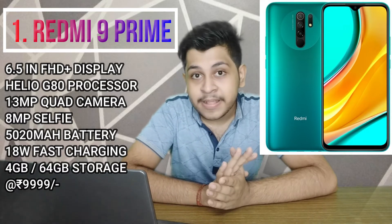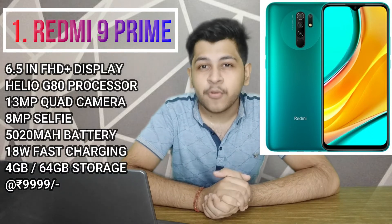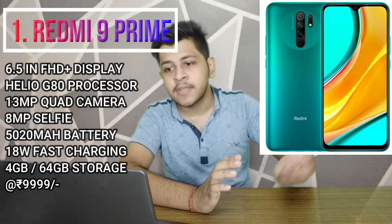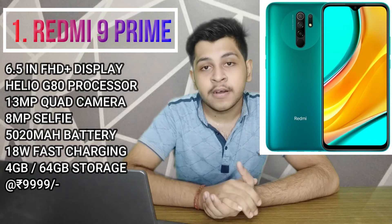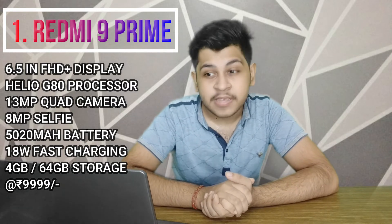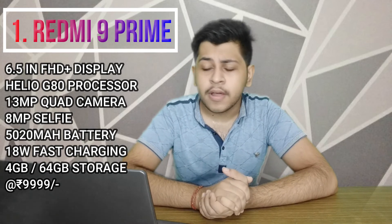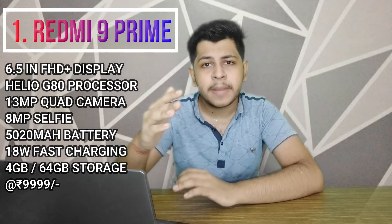The Redmi 9 Prime also features a Full HD Plus display and is the only phone in this list with a USB Type-C port, while the others use Micro USB. In terms of pricing, the 4GB 64GB variant is at around 9,999 rupees, and the 4GB 128GB variant is slightly more expensive, making it excellent value within the 10,000 rupee budget.